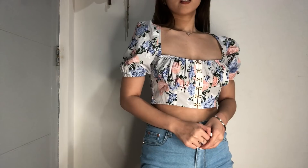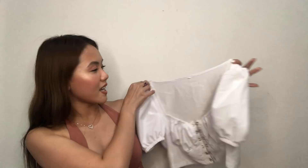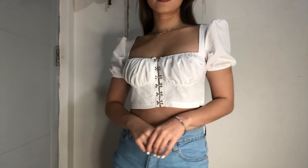Nakakalaki siya ng boobs — for some reason, nalaki ng boobs ko every time I wear this top. Since gustong-gusto ko to, I bought the white one and I am in the size small. It's so girly! Love na love ko itong top na to, it's just so cute! I can always pair this with high-waisted na denim jeans.